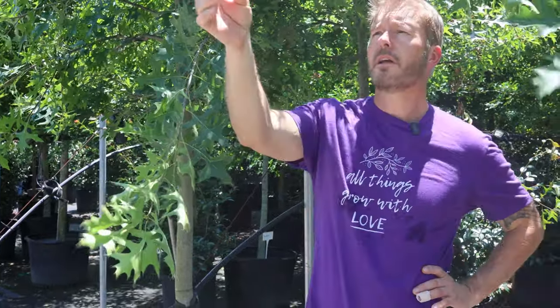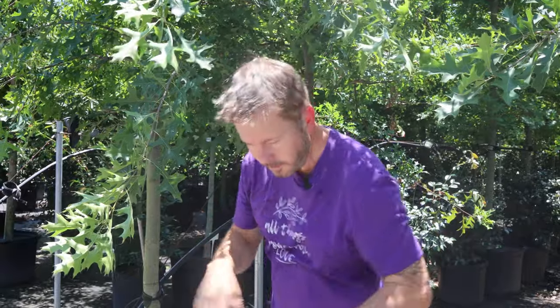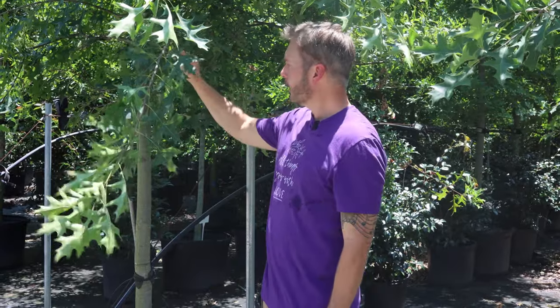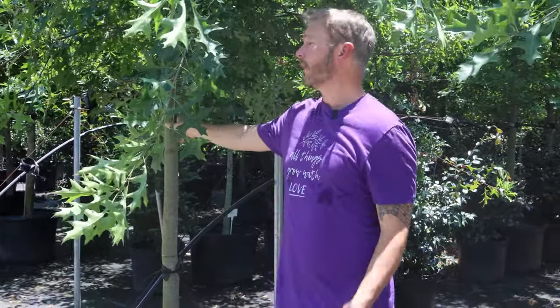It's a low-maintenance tree with few insect or disease pressures. One issue to watch for is tent caterpillar — a caterpillar that lays a nest of young that hatch out and feed on oak trees. If you see a white web growing, try to rip it out or spray it with bifenthrin. Keep it limbed up — it naturally has a good limbing structure. It's a single-stem deciduous tree, and most of these shade trees reach maturity around the 12 to 15 year mark.